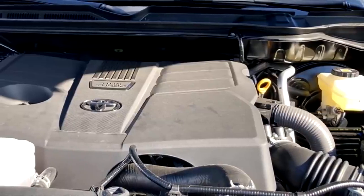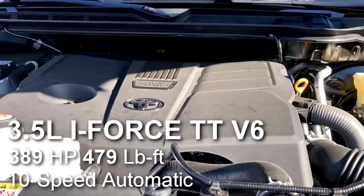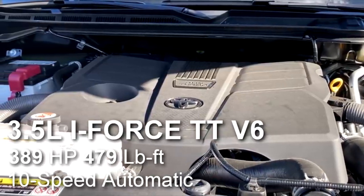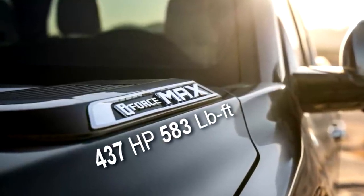Moving underneath the hood, this Tundra is powered by a new twin-turbo V6 making 389 horsepower and 479 pound-feet of torque. That's paired to a 10-speed automatic transmission. There will be a more powerful I-Force Max V6 coming out later in 2022.